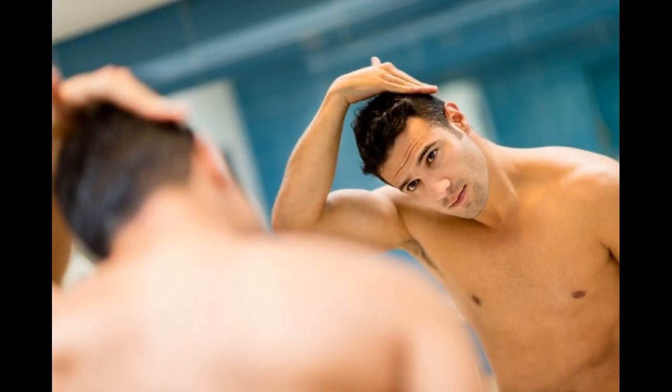6. Scarring: Hair transplantation causes minimal to zero scarring post-procedure. So yes, there are no souvenirs from the procedure besides hair. 7. Permanence: This procedure is 95% permanent, visible 10 months after the procedure.